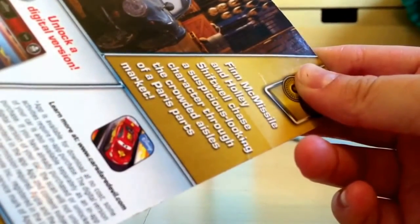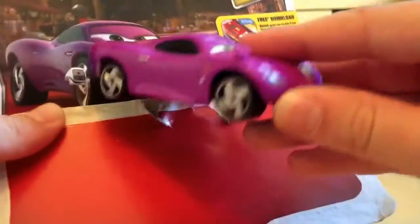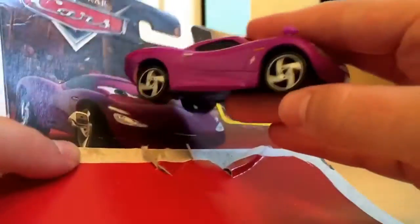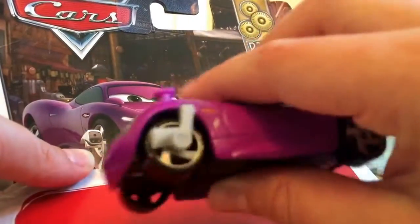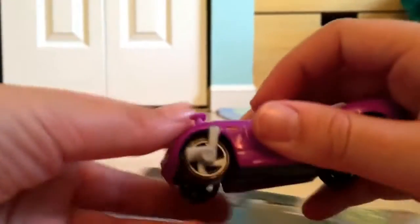Finn McMissile and Harley Shiftwell chase suspicious-looking characters during the crowd of the Isles of Pierce Parts Market — although that's kind of inaccurate, because Tom Bird wasn't really suspicious. I mean, I guess when you first see the movie, he kind of is. This is kind of inaccurate, because if I put her this way, the Electroshock device is supposed to be on this wheel — get on the die cast. I don't know if she has another one on this wheel, but if she did, wouldn't they have to put both on the die cast?